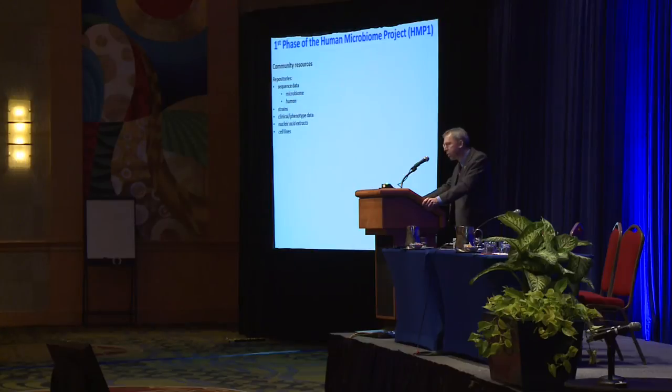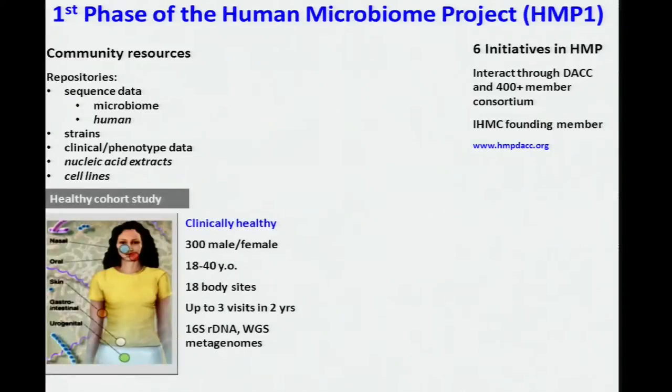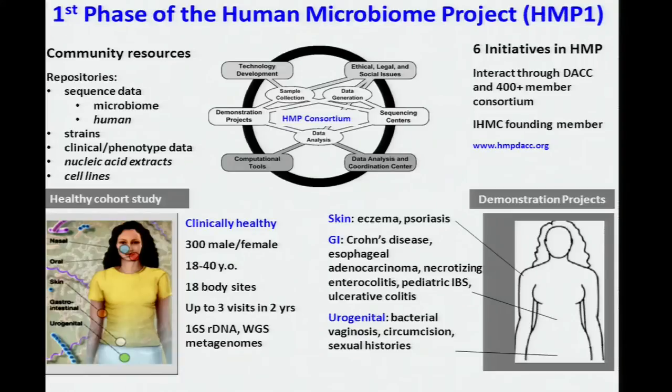Nucleic acid extracts from the healthy cohort study are also available, and future resources may include genome sequences of the individuals — the human subjects participating in these cohort studies — as well as cell lines derived from these individuals. In total, there were six initiatives in HMP1. All of the 400-plus member consortium interacted through a data analysis and coordination center. The survey was conducted in two kinds of cohort studies: a study of 300 healthy adult men and women, and a group of 11 demonstration projects set out to evaluate microbiomes associated with particular diseases. Many people contributed to this extraordinary research consortium, interacting around the central activities of sample collection and data analysis in a highly choreographed way.